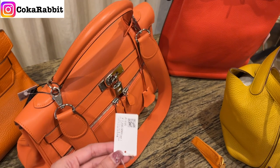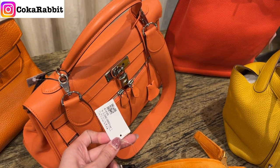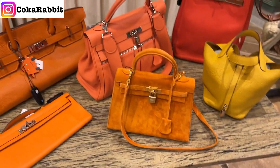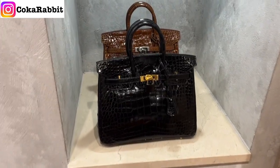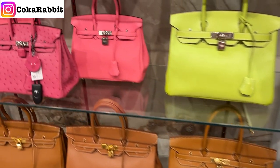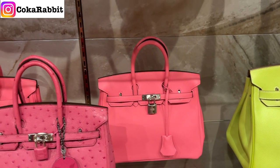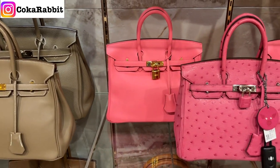Those bags are so beautiful — so many different colors, sizes, and leather types. Price-wise, I would say it's about the same as what you could find at Fashion File. I did a quick price comparison while I was there and the prices are pretty much the same. The only difference is that when you buy in Japan you save on tax and also benefit from the exchange rate.